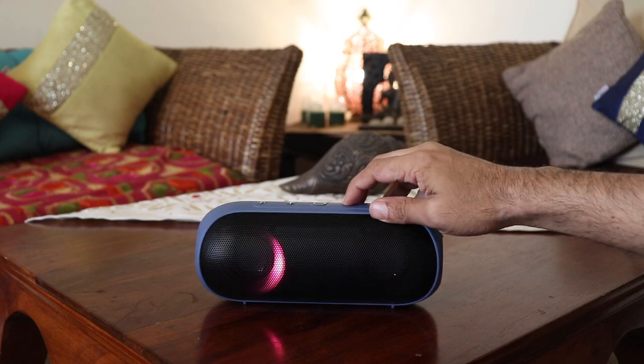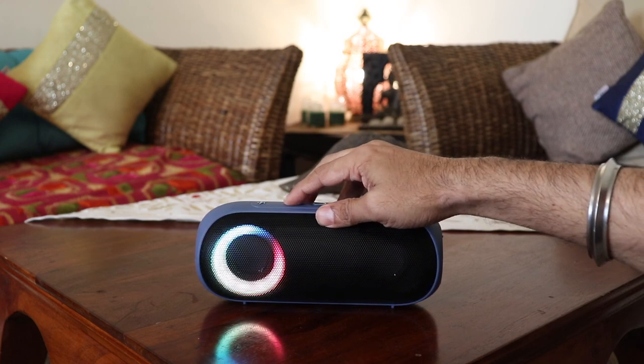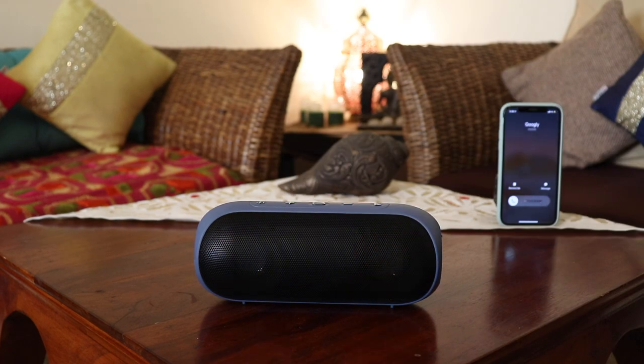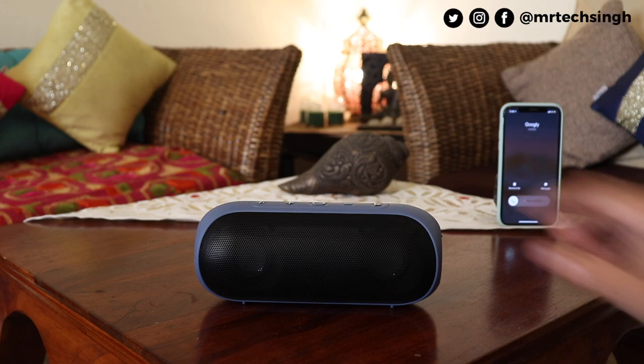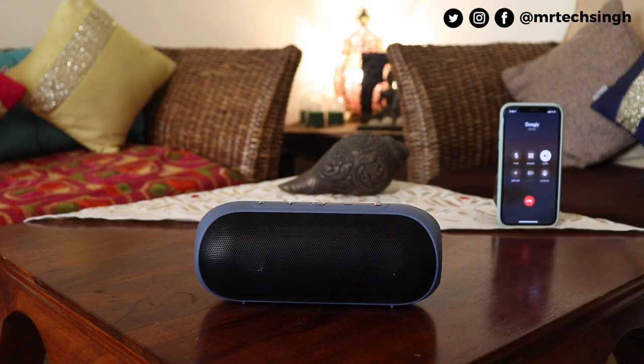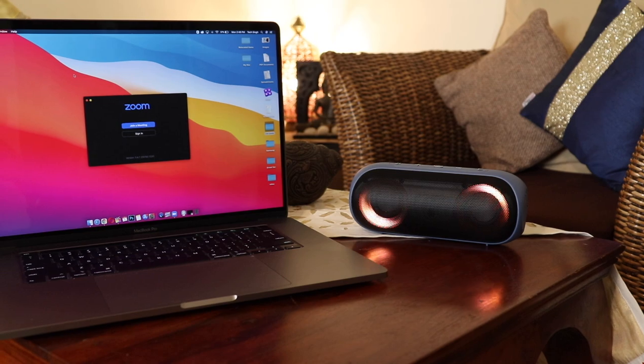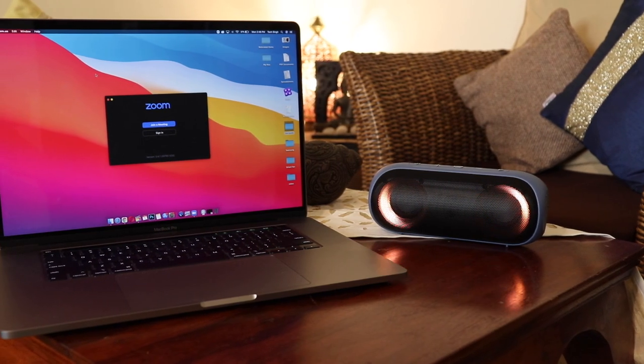When you adjust the volume, the RGB lights indicate the volume levels around the speakers — pretty cool. You can also receive and answer phone calls on the ZEB Music Bomb X when the phone is connected via Bluetooth. It announces the incoming call; press the play button to answer. You can talk directly using the speaker, and I tested it for a couple of phone calls — it worked pretty well with clear audio both ways.